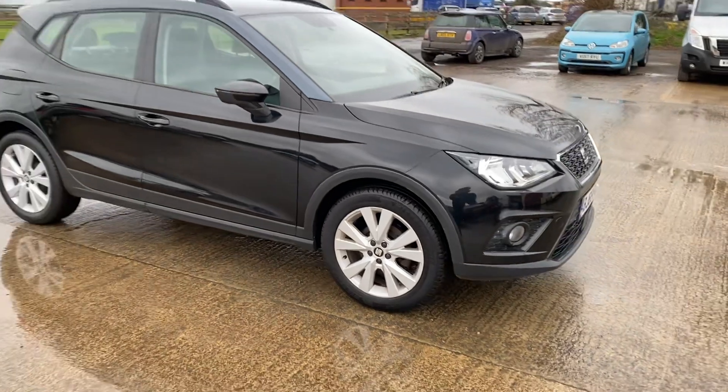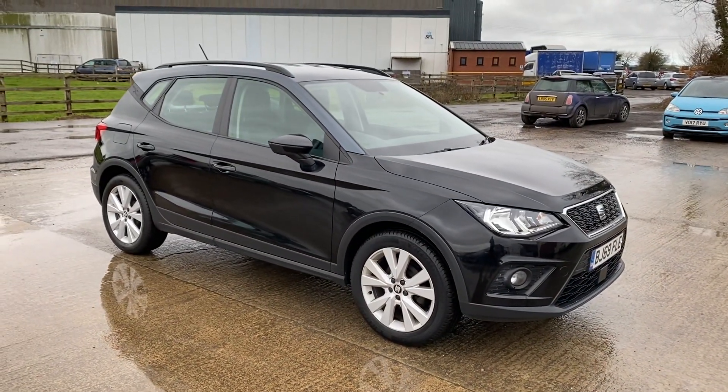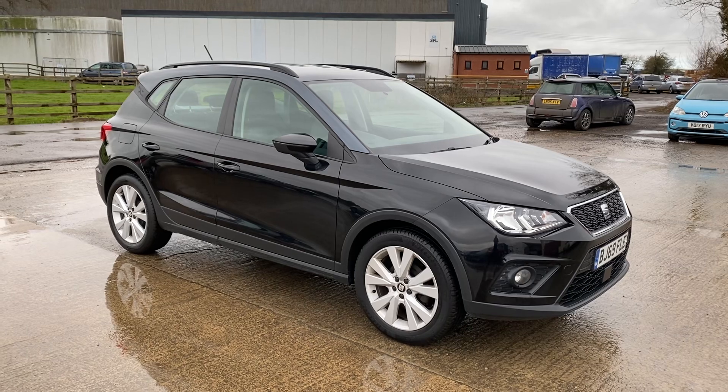There we go, that's the SEAT Arona. Overall, a very nice example for a car that's five years old. Thanks for watching.